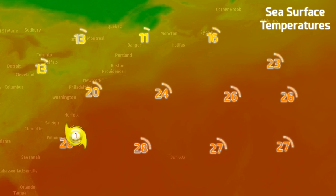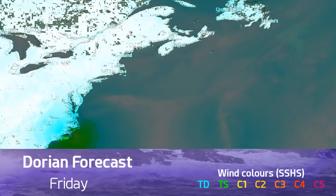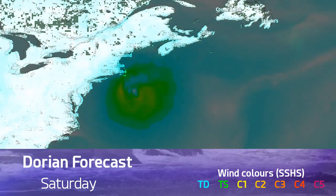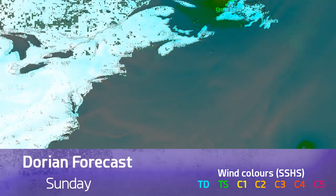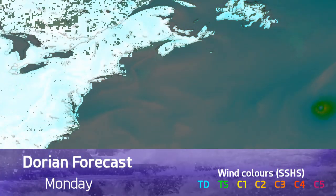Sea surface temperatures ahead of the storm are still around 26 degrees Celsius for a little while yet. Before it gets to Nova Scotia, it will fall well below the threshold required for tropical cyclone development. Looking at the next few days, you can see just how large that wind field gets, and how it intensifies again just before it strikes Nova Scotia — that's something to be concerned about — and then it shoots off towards the north.